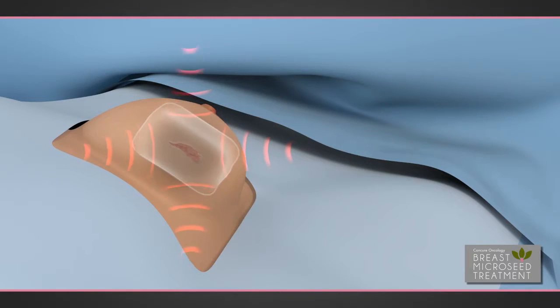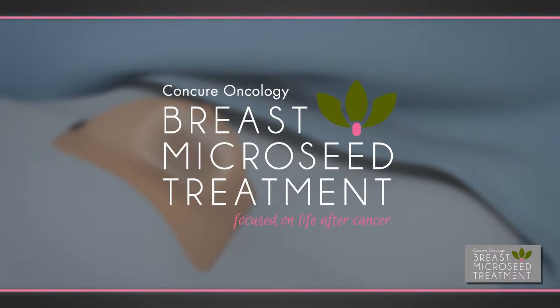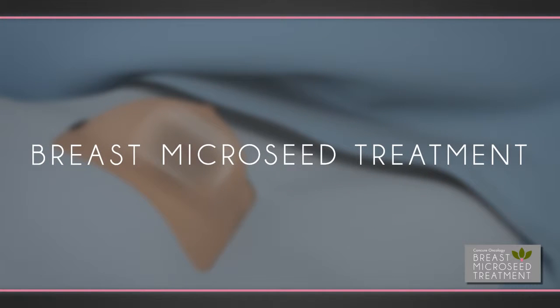Different forms of radiation treatment are available. Some treat from the outside in, such as external beam, and others treat from the inside out. A new option of radiation that treats from the inside out is breast micro-seed treatment. This option utilizes multiple low-dose rate brachytherapy sources called micro-seeds that are permanently implanted directly into the tissue of the treatment margin.